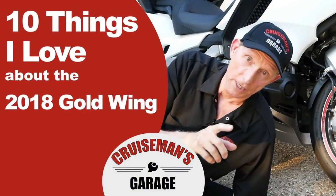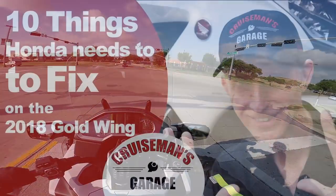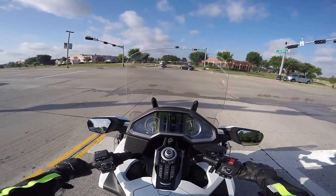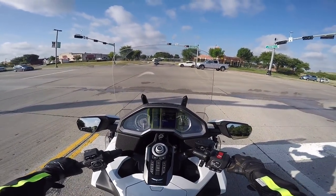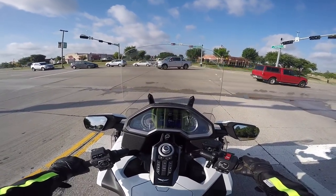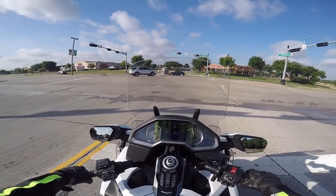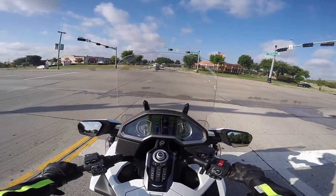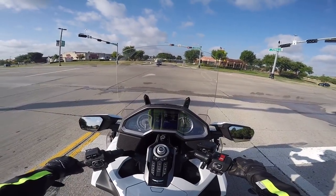I put out a video recently on the 10 things that I love about the new 2018 Honda Goldwing. I thought it was only fair, because I had previously put out a video on the 10 things that I felt Honda needed to fix. I balanced it out and talked about the 10 things I really do love about the bike. Somebody pointed out I didn't mention the brakes — that would have to be number 11, because the brakes on this bike are incredible. It has excellent ABS and stops on a dime.